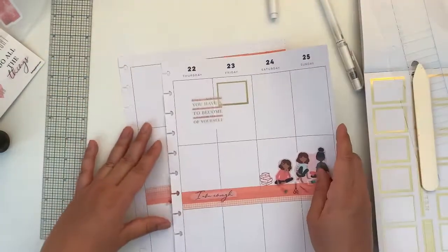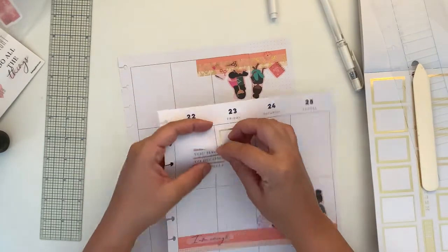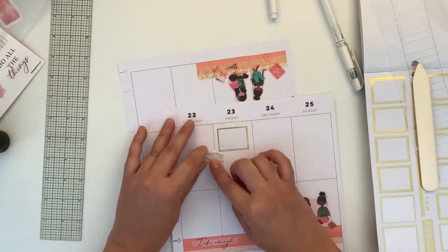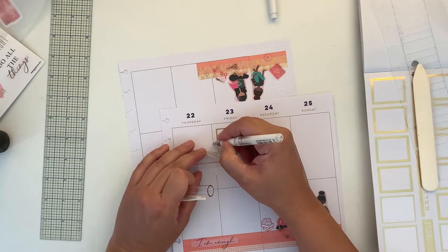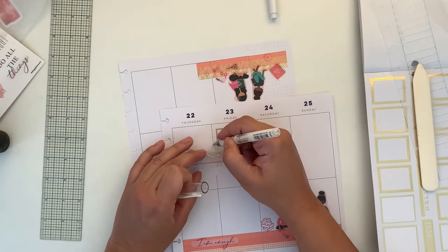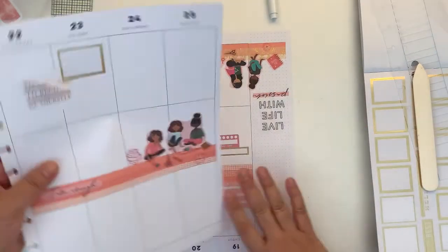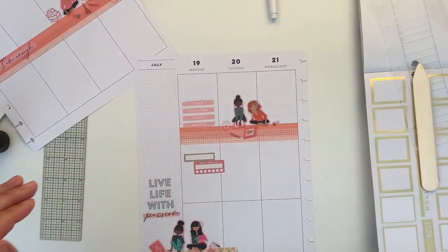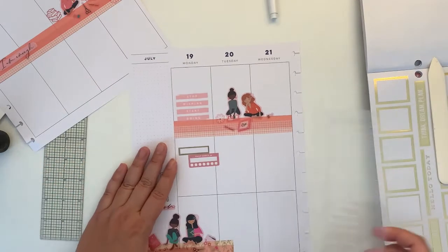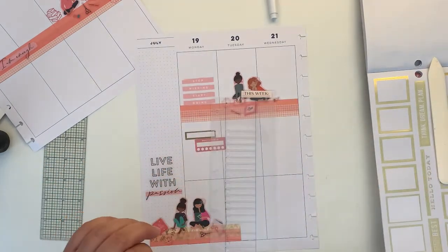Yeah, that's a little better. You know what happened because you can't see it. We're going to wait until that dries, move on to this page, and put a couple of lines. I'm going to get my Micron 01 and line up this guy.